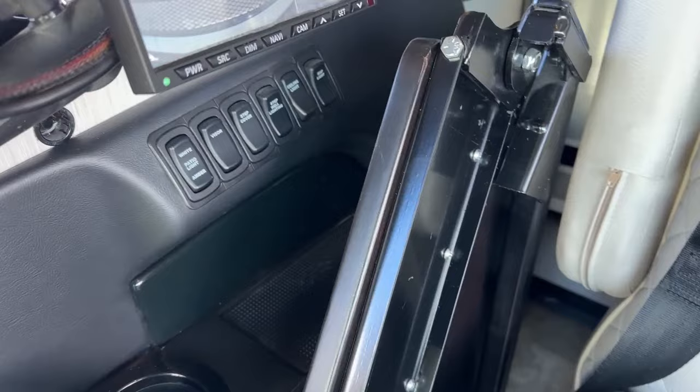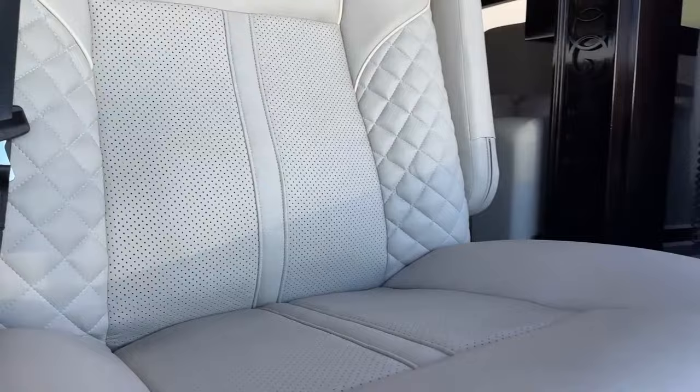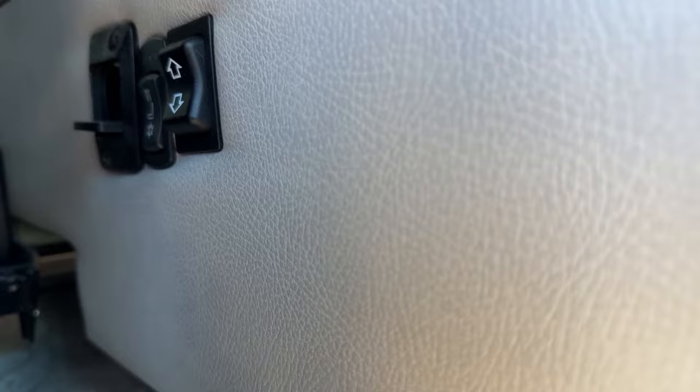There are three little buttons or three little lights. On the bottom, you would get three blue lights, and on the top you could have three red lights — that's going to be for your heated and cooled seats.